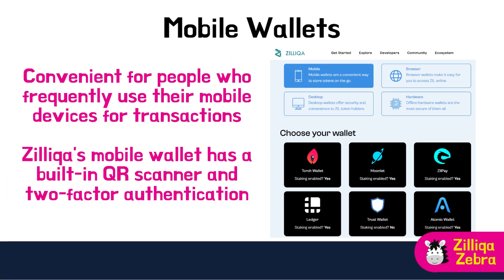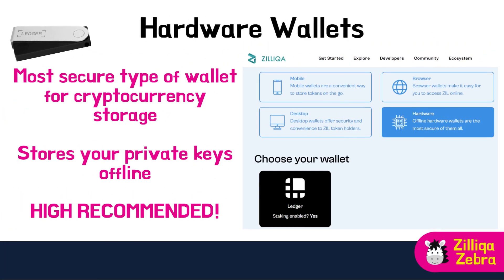Mobile wallets are software wallets that can be downloaded and installed on your smartphone, convenient for people who frequently use their mobile devices for transactions. Zilliqa's mobile wallet has a built-in QR scanner and two-factor authentication for enhanced security, and you can back up your wallet in case you lose your phone. Hardware wallets are the most secure type — physical devices that store your private keys offline, making it nearly impossible for hackers to steal your funds. Zilliqa supports hardware wallets like Ledger and Trezor. I personally use Ledger for my ZIL tokens and would highly recommend it.